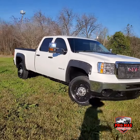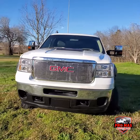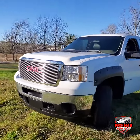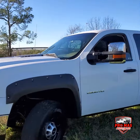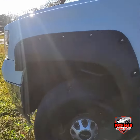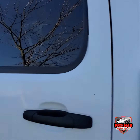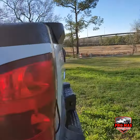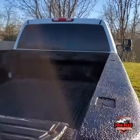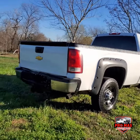It's a 2500 HD gas truck. Beautiful truck. It's got tow mirrors right here. Long bed — it's got an 8-foot long bed.